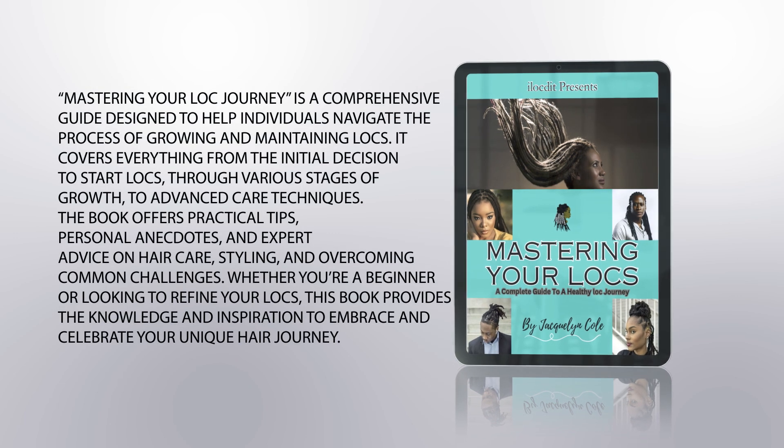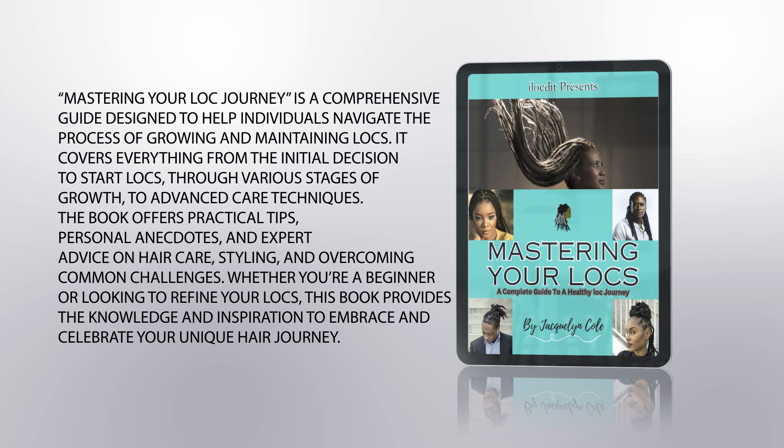Mastering Your Lock Journey is a comprehensive guide designed to help individuals navigate the process of growing and maintaining locks. It covers everything from the initial decision to start locks, through various stages of growth, to advanced care techniques.